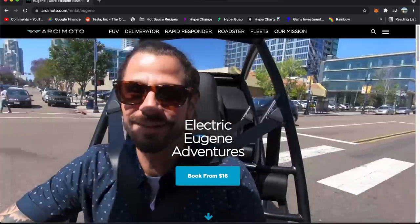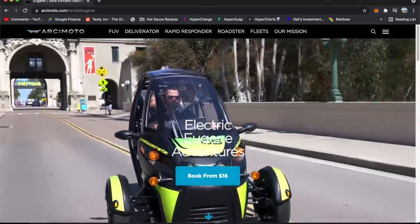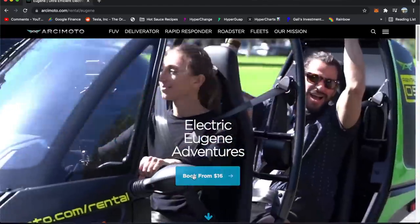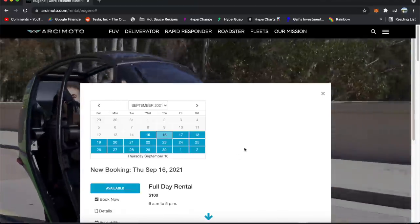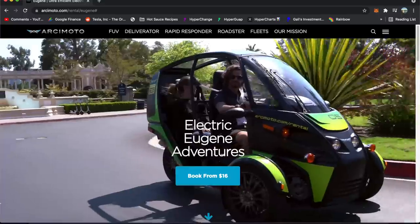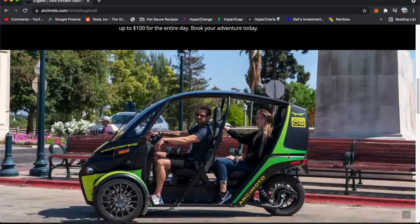You can actually rent an Arcimoto for the day. I'd recommend booking a couple days ahead of time because they've been pretty busy — honestly beating my expectations of how busy it would be. People have been taking these rentals in and out. You can rent an Arcimoto for the day — it's about $100 a day or $17 an hour. They also have some swag for sale here. All of these rental vehicles have super dope designs.